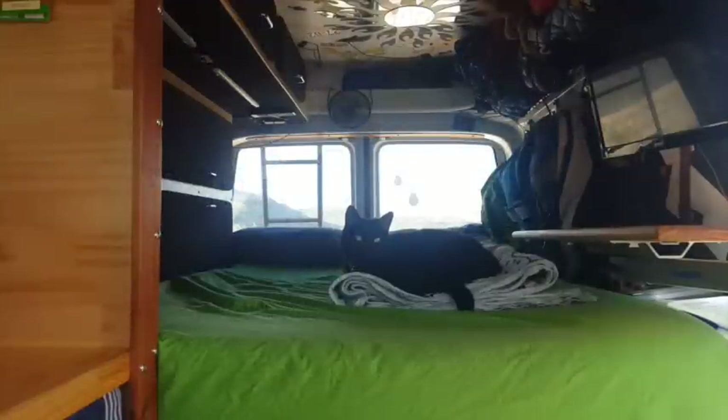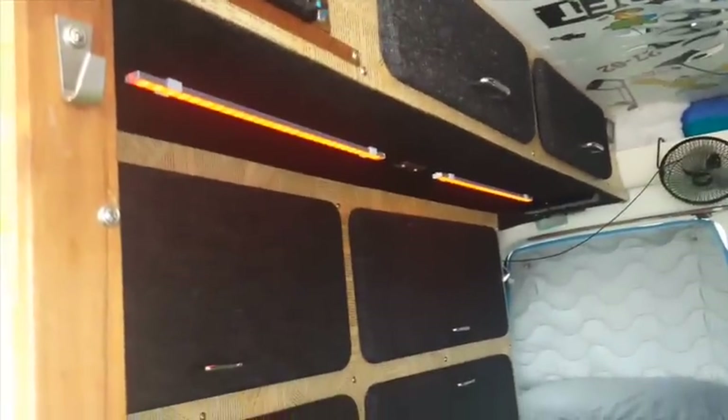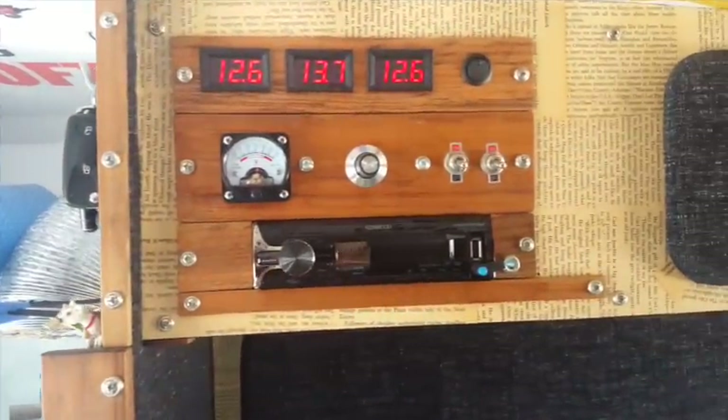The bed requires no setup, while still making the most of the interior space. There is a two setting light above the kitchen, a night light in the middle and a reading light at the rear. These, along with the other electronics, run off a 260 amp hour main battery bank which is charged from both the alternator and solar.